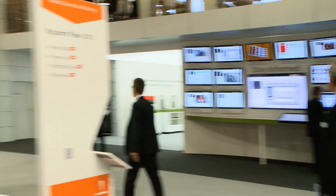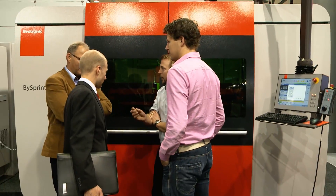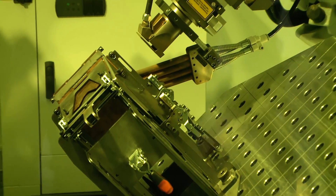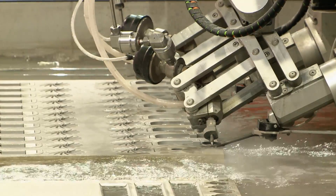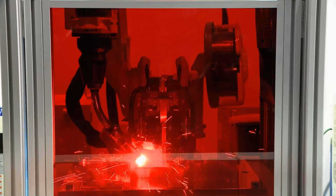The current machine systems feature additional functions and flexibility, both in terms of laser and water jet cutting. Overall productivity is increased by optimizing individual processes, and with that, we will see a lot of new capabilities.